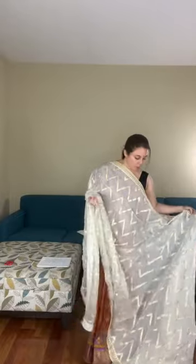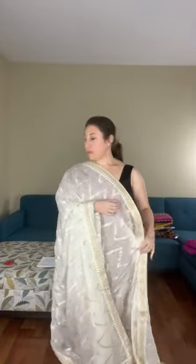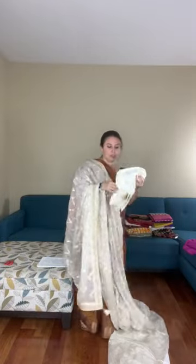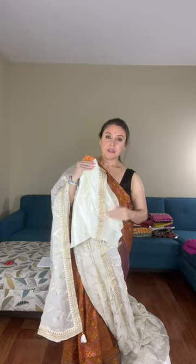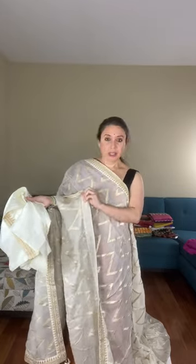This is a white and gold crepe chiffon banarasi saree. It's a party wear saree with a gorgeous zigzag pattern all over the body. This is priced at dollar 149. The blouse piece also has the border. It's a crepe georgette banarasi saree with gold woven work — not print — and the border is attached. Priced at dollar 149, this is saree number two.